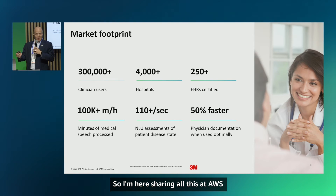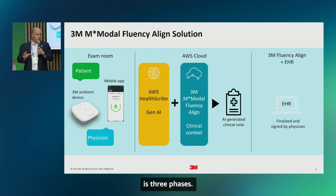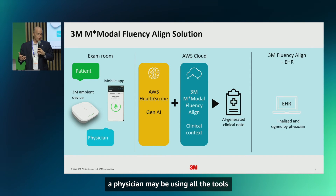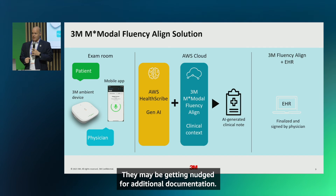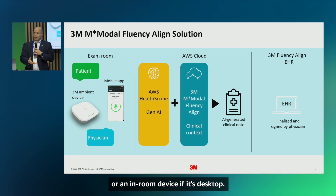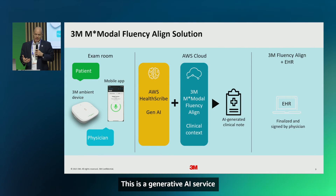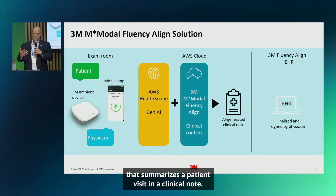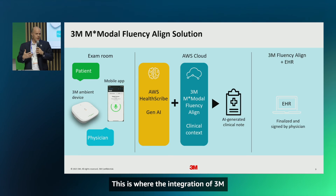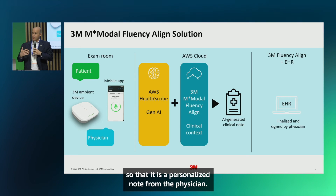I'm here at AWS, so let me talk about our partnership. The ambient documentation process has three phases. First is the patient-physician conversation. A physician may be using all our tools — front-end speech, nudges for additional documentation, virtual assistants — but the actual conversation is the key. We capture that on a mobile device or in-room desktop device. Once captured, it flows into AWS HealthScribe, a generative AI service that summarizes a patient visit into a clinical note. We then apply additional context from the EHR integration and any physician preferences and profiles, making it a personalized note.